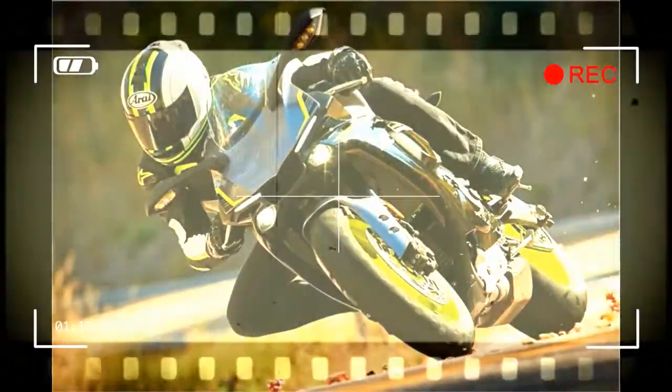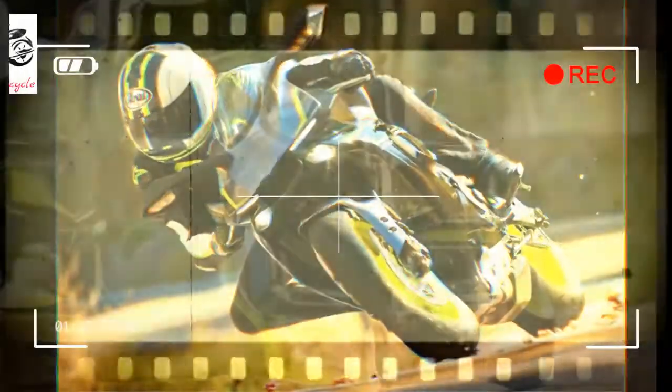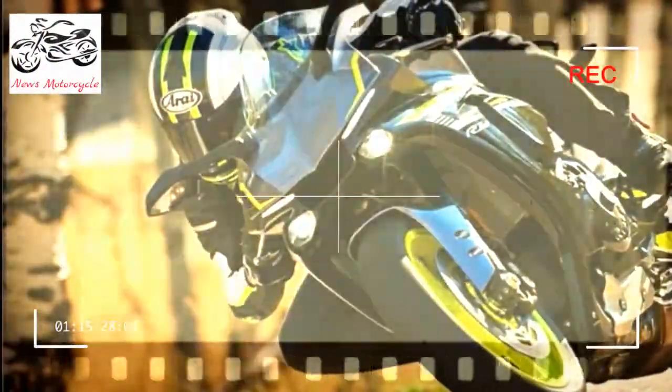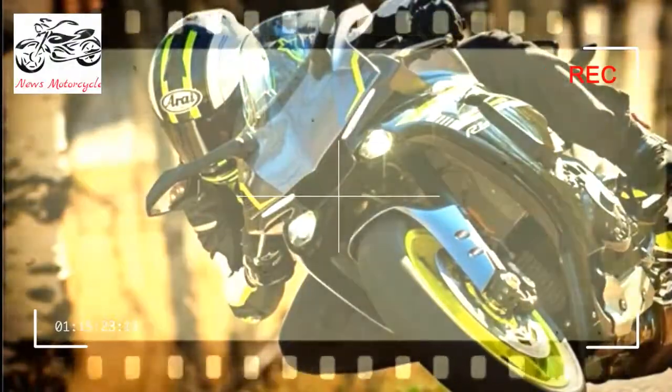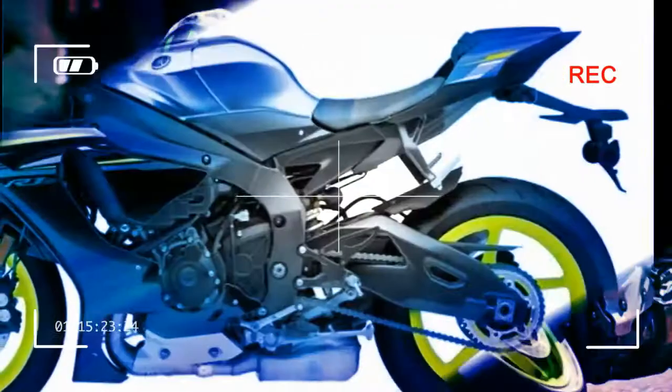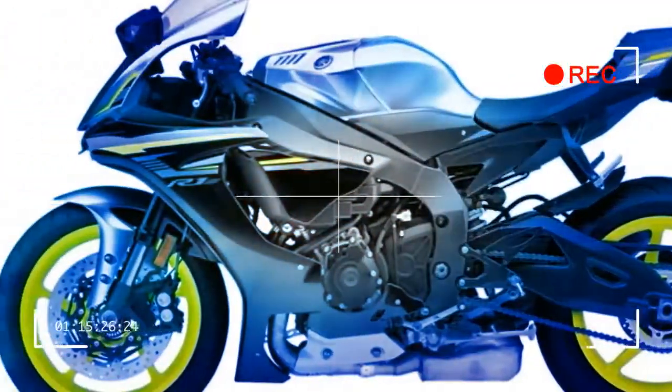Class-leading electronics package: The YZF-R1S features an advanced MotoGP-inspired electronics package — a suite of interrelated technologies enabling the rider to enjoy the fullest range of performance with great comfort, control, and ease of operation.